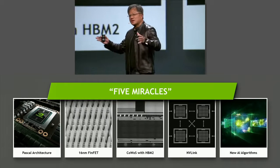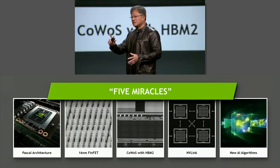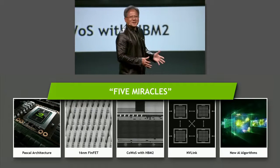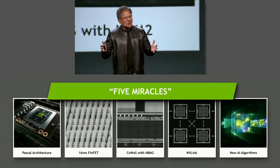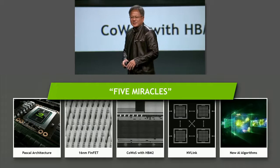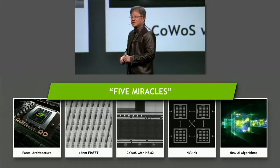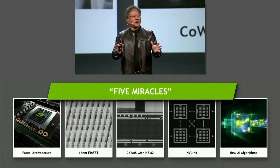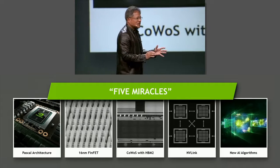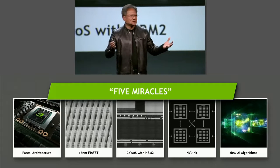Several thousand engineers worked all over the world together to bring it all together. And yet there was one miracle we had no control over. So many of these required the partnership of great companies all over the world — TSMC, Samsung on the memories. And the last miracle: we went all in on a brand new GPU architecture, but unless great AI engineers and scientists were able to create new algorithms that could take advantage of it, we would have just created the world's most expensive brick.